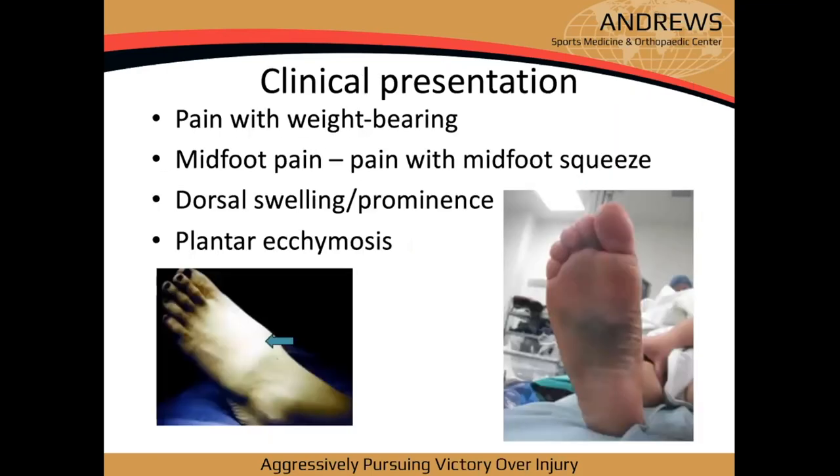Clinical presentation includes pain with weight bearing, midfoot pain, and dorsal swelling across the midfoot. One of the key takeaways: if you see plantar ecchymosis — bruising in the arch of the foot — that person has a Lisfranc injury until proven otherwise.